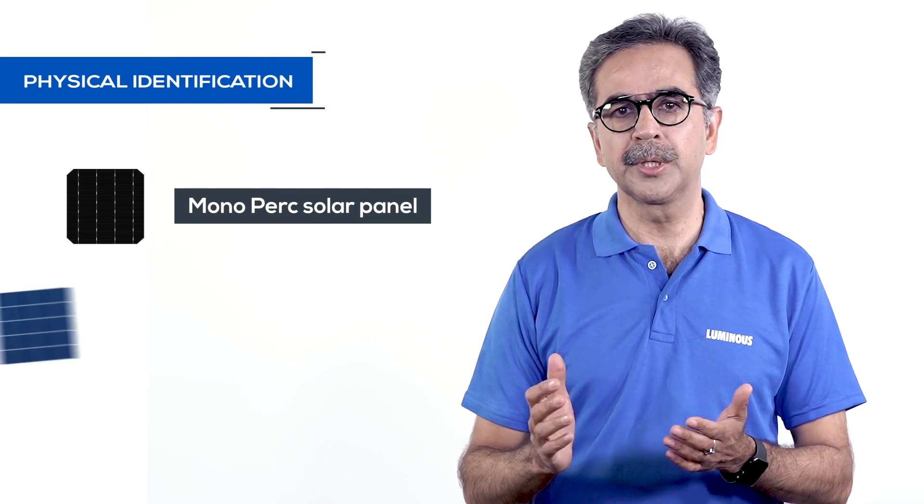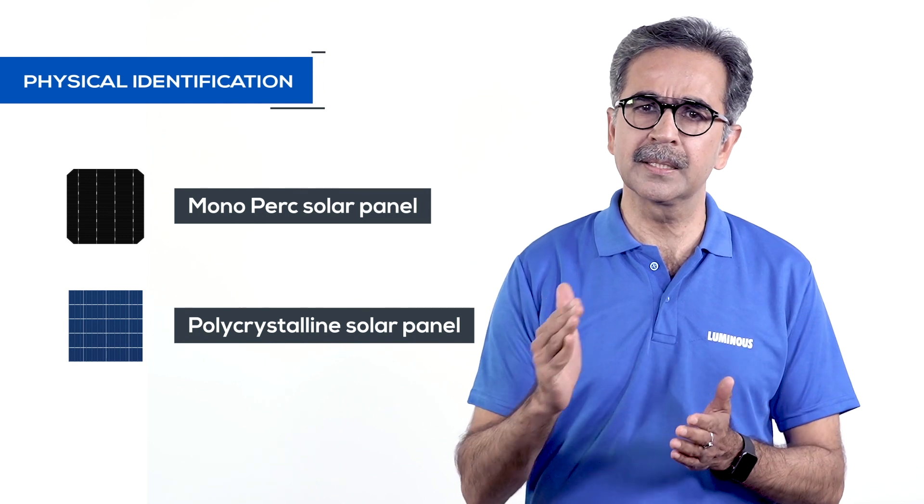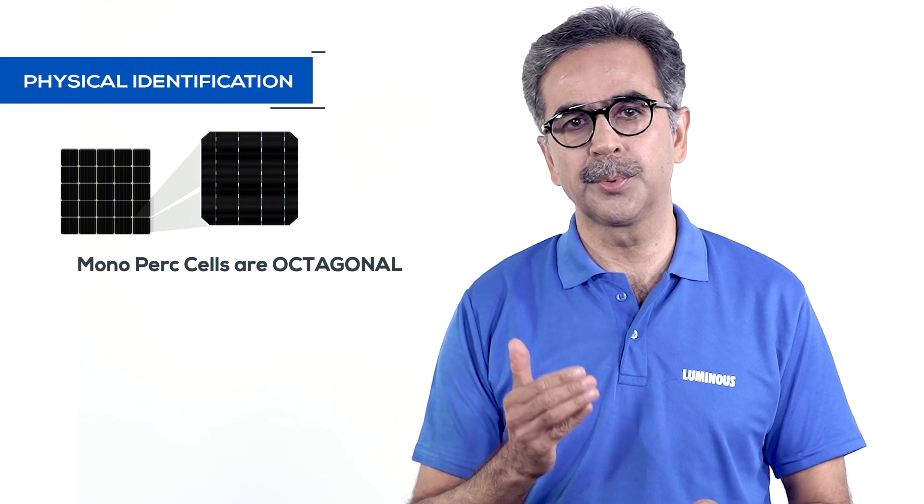Polycrystalline panels are made from multi-silicon crystals, and their appearance is in a blue shade with a different pattern. Apart from color, there is also a difference in the size of their cells — mono PERC cells are octagonal, while